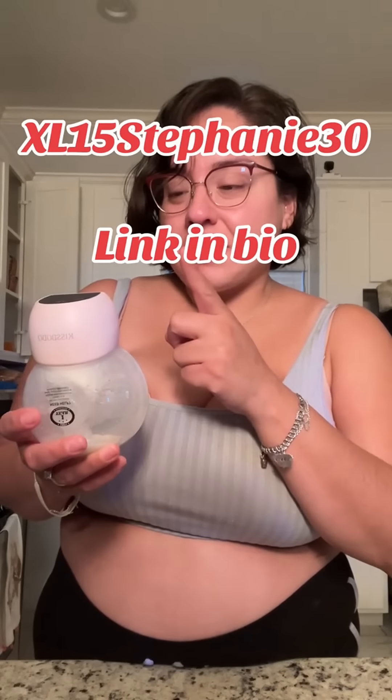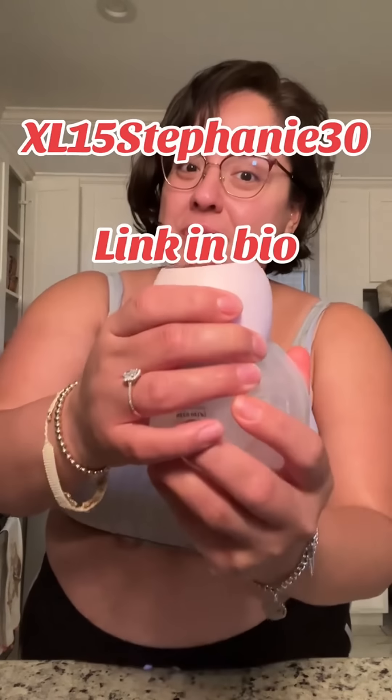It is World Breastfeeding Week. I have a link in my bio for these Kids Bubble 1508 Pros, and if you use this discount code, you get an additional 40% off this week.